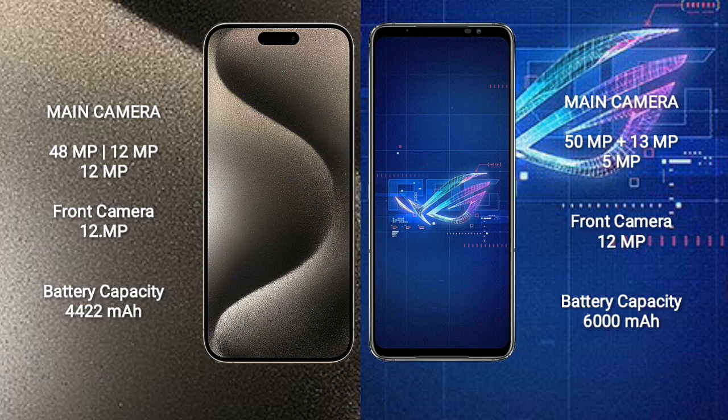iPhone 15 Pro Max has a 4,422mAh battery with 33W fast charging support. Asus ROG Phone 6 has a 6,000mAh battery with 65W fast charging support.